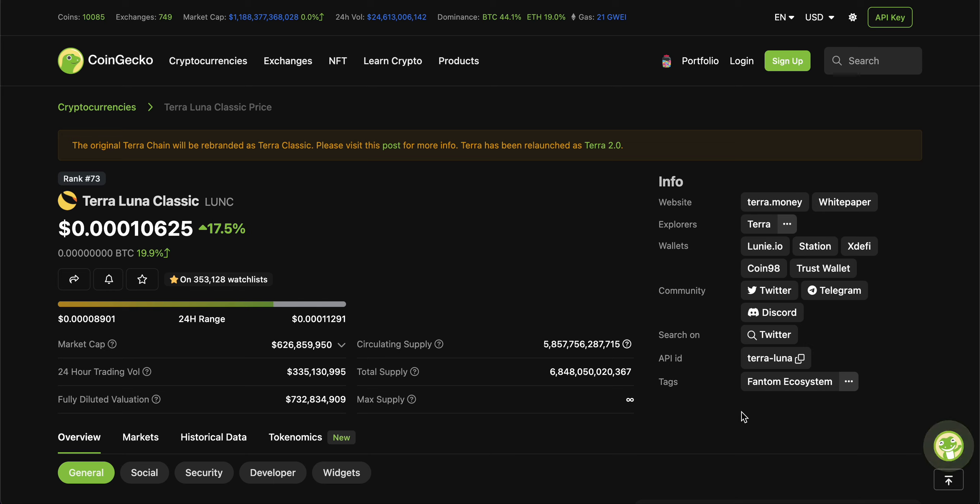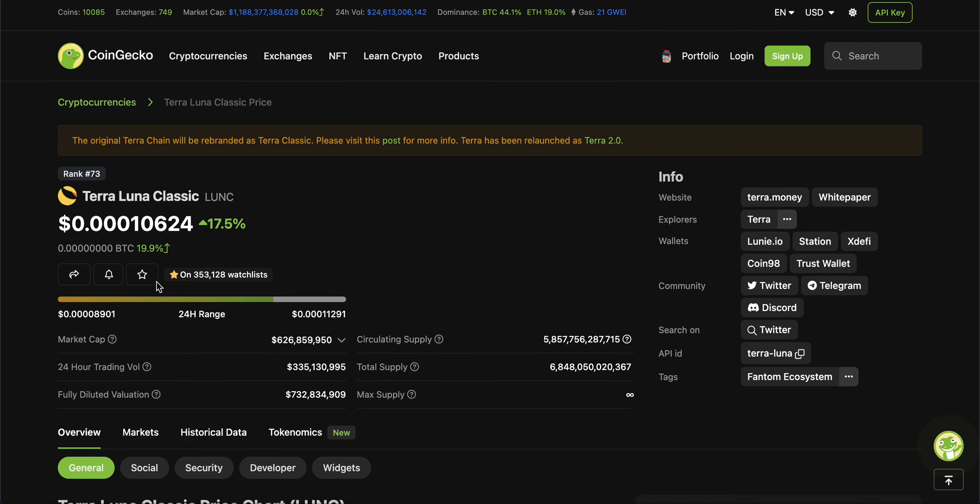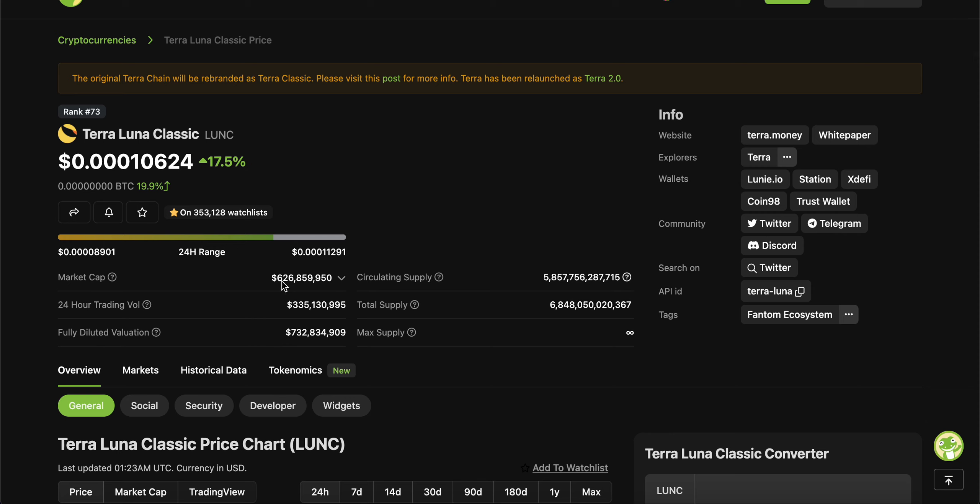If we're looking at the price right now, you guys can see there are about three zeros in front of the price, currently sitting at 0.0010624, up 17.5% in the last 24 hours in USD. It's also up 20% in Bitcoin comparative over the last 24 hours. Looking at its market cap, currently sitting at $626.8 million. Look at the buying pressure — the 24-hour trading volume is more than half of its market cap.